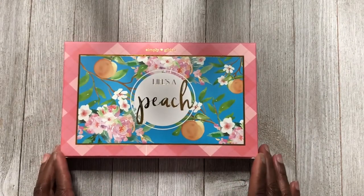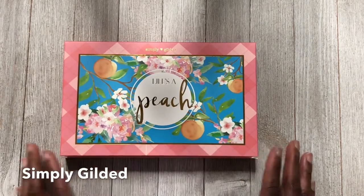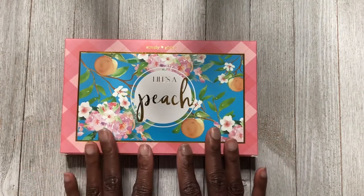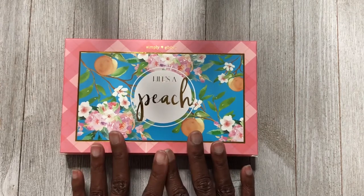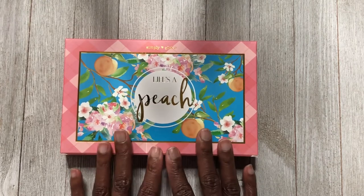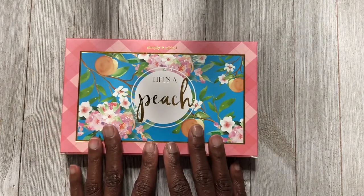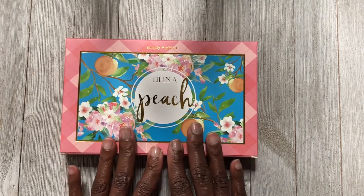Next I have my very first subscription box from Simply Gilded. I'm sure you guys have seen this all over Instagram and YouTube. Now I already have peach washi — I think I used it in every spread in May — so when I saw we were getting peach I was like, oh man, I already have peach. But I wanted to go ahead and get this box anyway because there are extras in here.